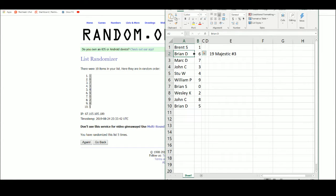We got Brent S. one, Brian D. six, Mark D. seven, John C. three, Stu W. four, William P. nine, Brian S. zero, Wesley K. two, John C. eight, and Brian D. with the number five.